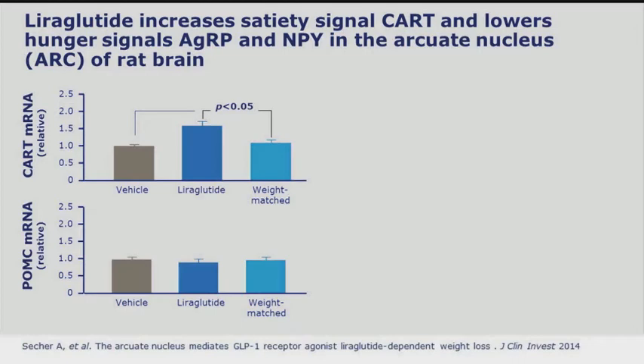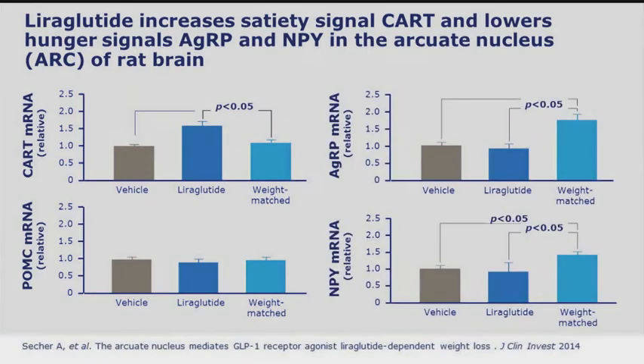What we showed was that liraglutide was able to increase the levels of CART, did not have any effect on POMC levels, and liraglutide lowered or kept low the levels of AgRP and NPY compared to the weight-matched and hungry control animals.